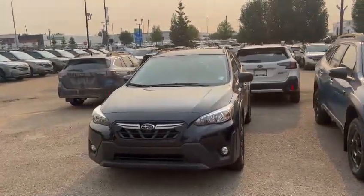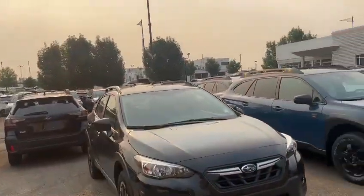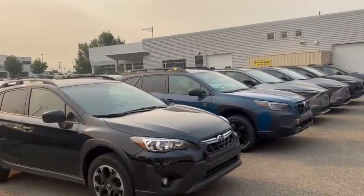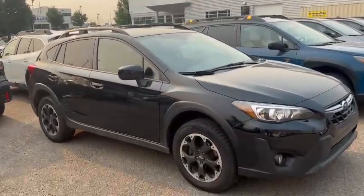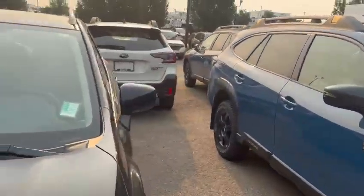Hi Destiny, this is Igor from Rally Subaru. Thank you for inquiring about our pre-owned Crosstrek. As you can see, this is the only one we have left in stock. This one is the 2021 model — the touring package, which comes with EyeSight.